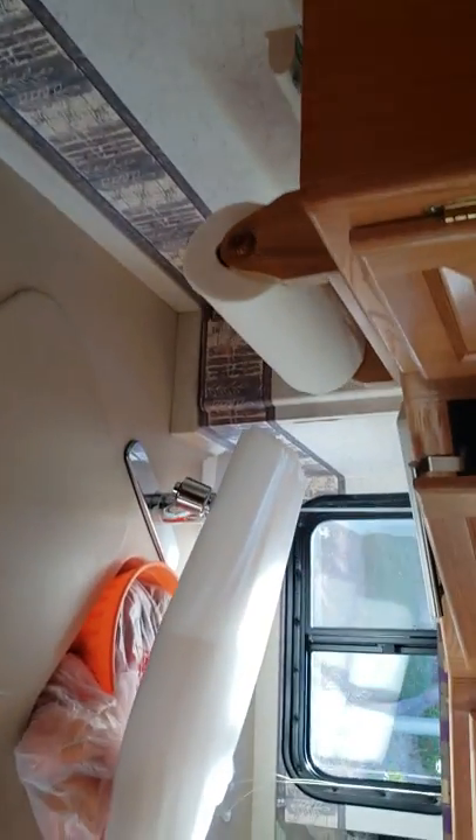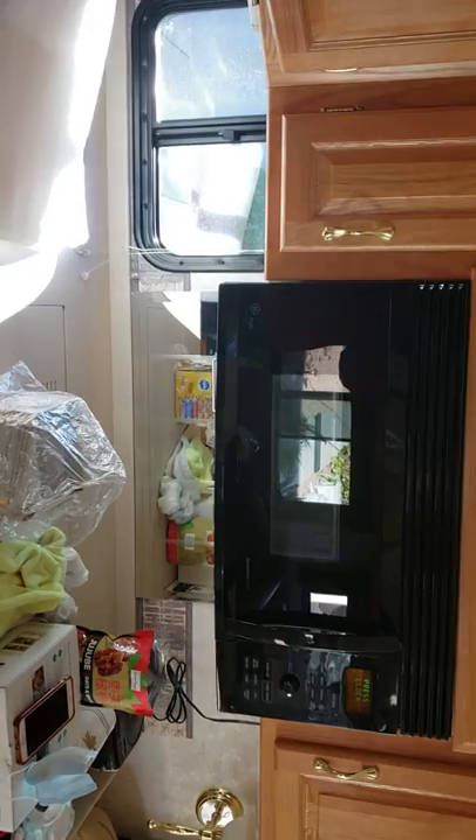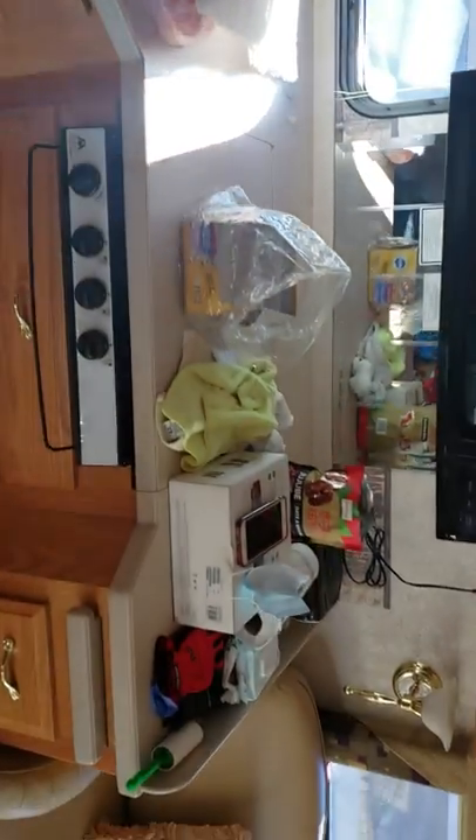Now we're coming down this side into the kitchen area. There is a convection microwave there, a stove there — it's covered — and the sink is right here. Ping has her little radio set up here.